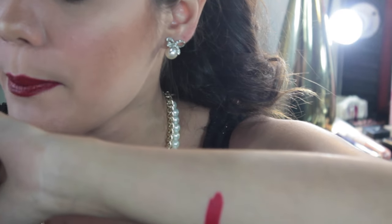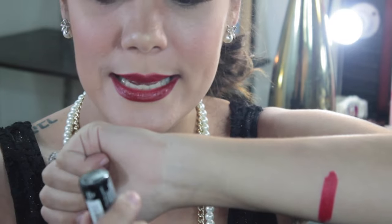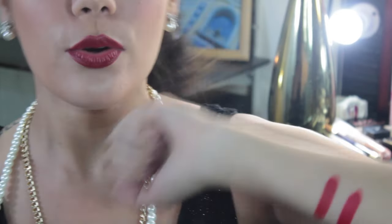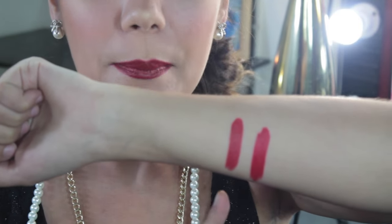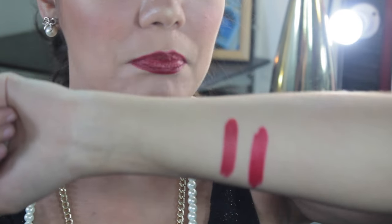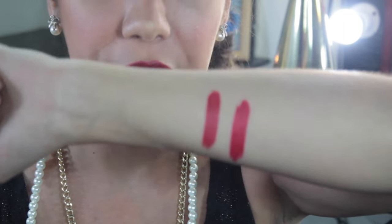And then, sumunod naman is yung Electra — it's from NYX again, in the Electra shade. Electra is yung red na red talaga sya, para syang may pagka orange-red. Yung pigment niya is para may pagka orange-red. I don't know guys if you can see the difference, but later I will show you a closer look para makita nyo talaga yung difference.